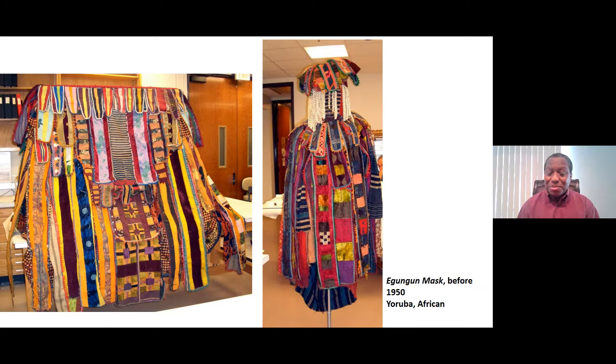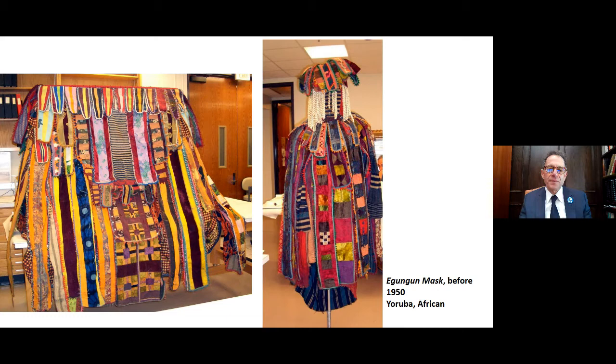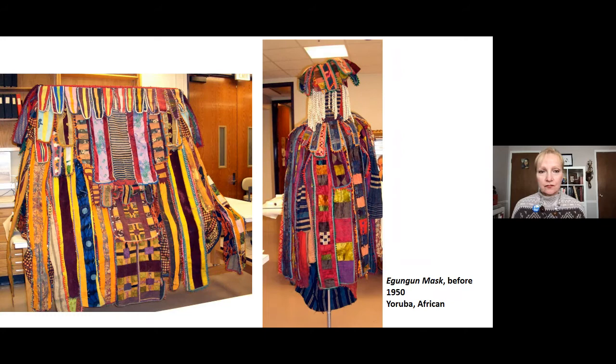Cindy Patrick: Thank you so much, Dr. Ni, for that wonderful introduction. The name of this mask is an Egungun mask, created before 1950. Before we begin describing the mask, I'd like to talk about the region and culture it comes from. Africa is a continent of 53 different countries — larger than the United States, China, and Brazil combined. This mask comes from a very specific region on the west coast of the continent, from the Yoruba culture.